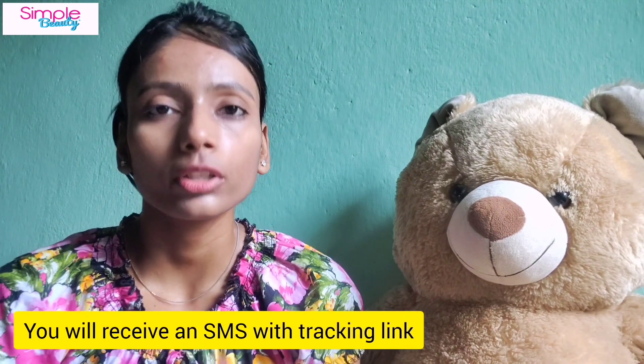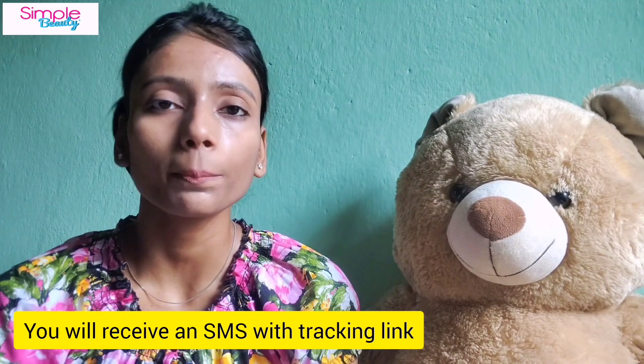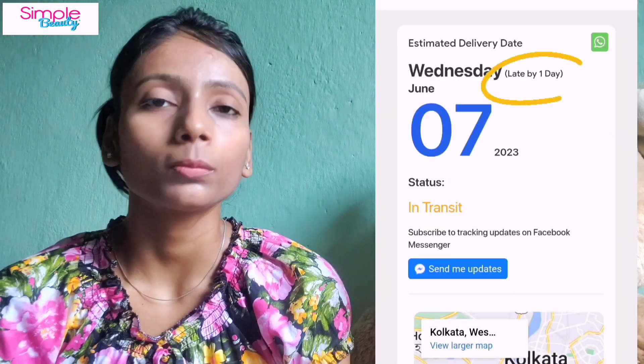For tracking, I will say there is a little problem — you can't track the order through the app. You will get a message, and when your order is shipped, you can track it through that message. The delivery was late as well. I don't know if this is always the case, but in my experience there was a one-day delay from the promised delivery date.